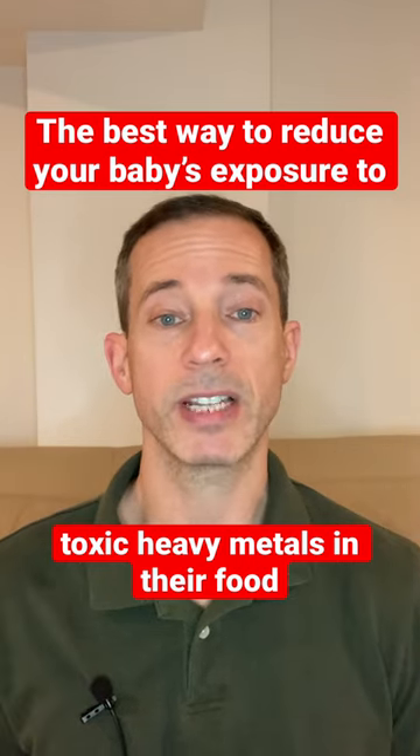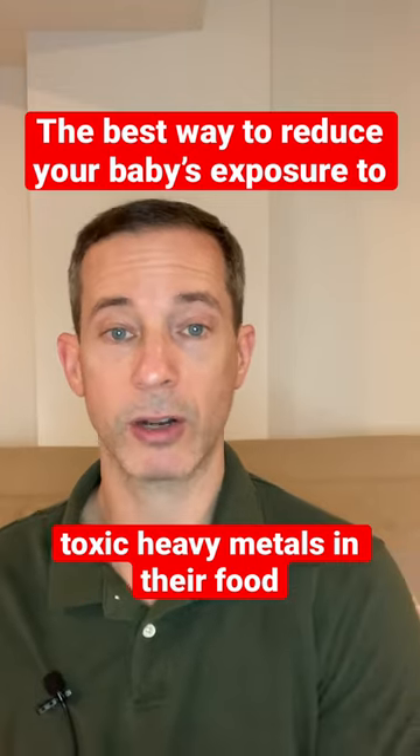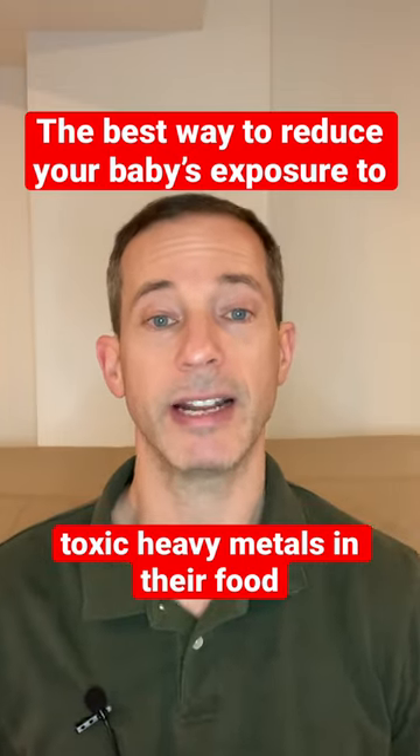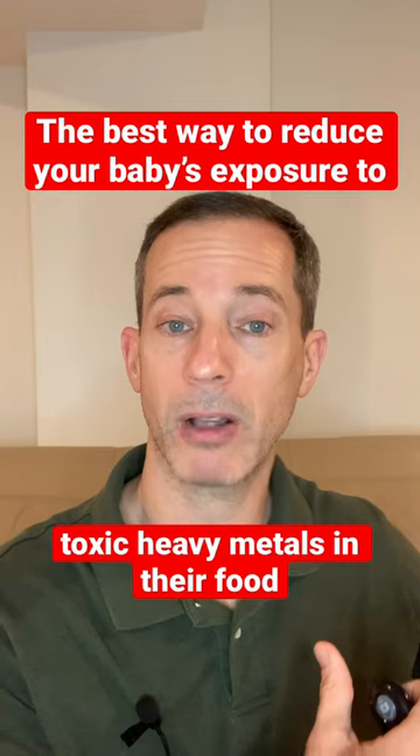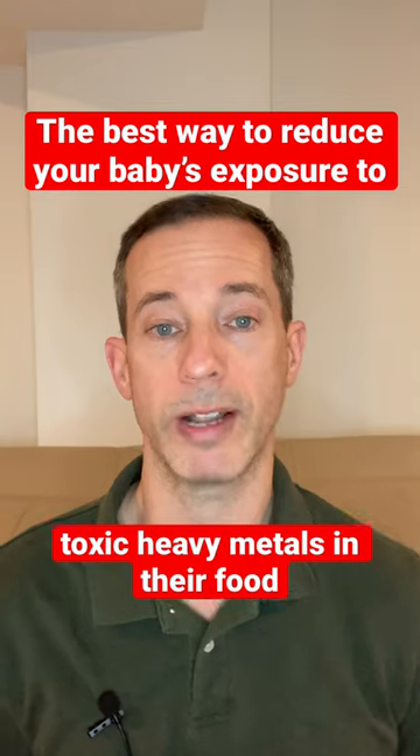Well, a new report by the same group finds that it doesn't matter whether it's homemade or store-bought, organic or non-organic. All these foods contain toxic heavy metals because this story is not about lax regulations in industry — it is about how pollution damages our soil and waterways.